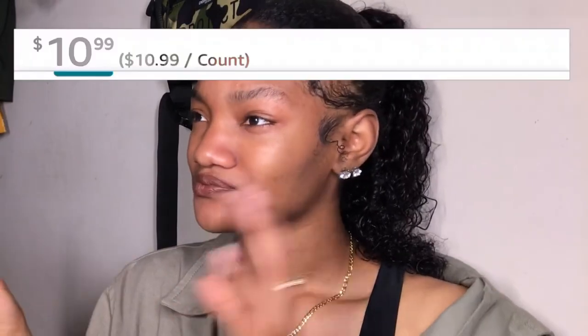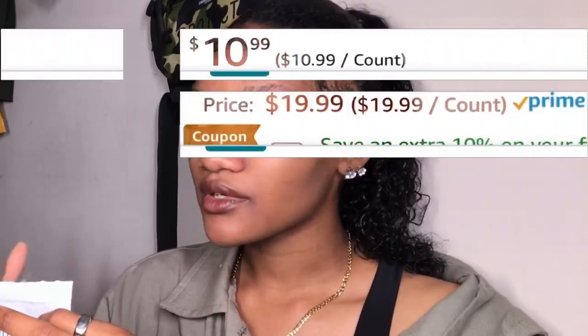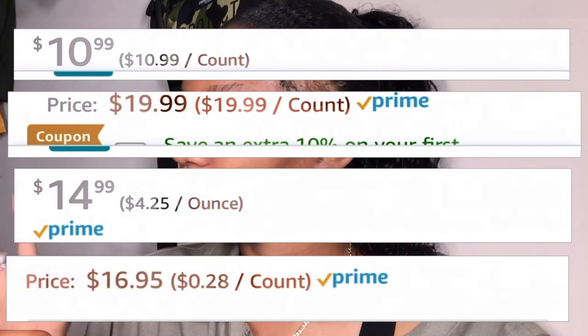Say you're searching for a type of hair powder and one brand is selling it for ten dollars, another for twenty dollars, another for fourteen, and another for sixteen. You liked all of these and now you have four options to decide from.